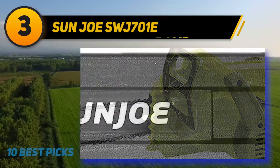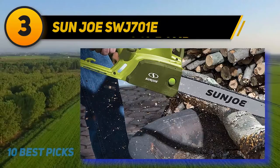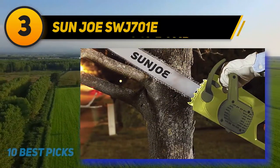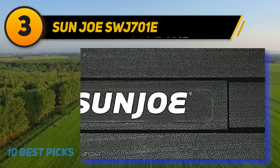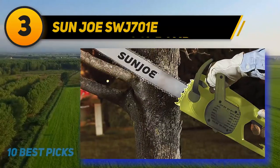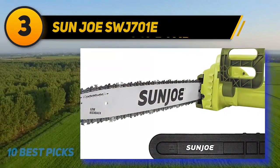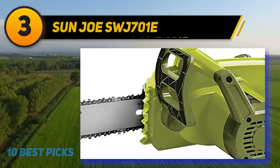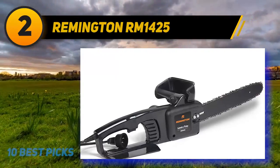Its size allows you to cut through almost anything, including firewood and large trees. Due to its overall size, it is not a good choice for cutting brush or smaller trees. The Sun Joe SWJ701E has a handguard and also features a built-in kickback function that puts on the brakes and prevents potential hazards, as does the safety switch that keeps the saw from starting accidentally. Whether you want to cut logs for your fireplace or take down a tree, the SWJ701E will get the job done. The automatic oiler keeps your saw running smoothly.